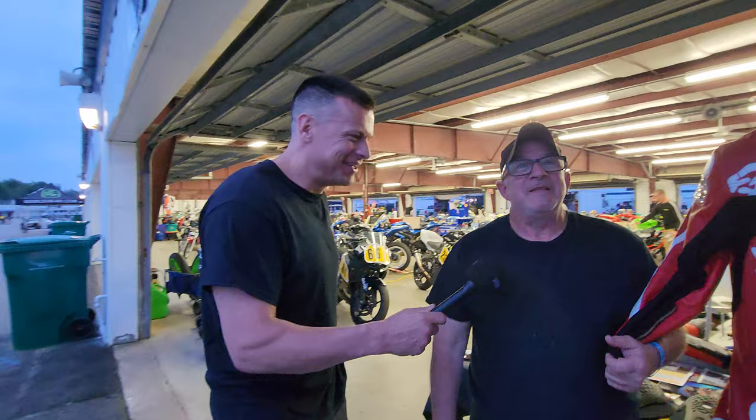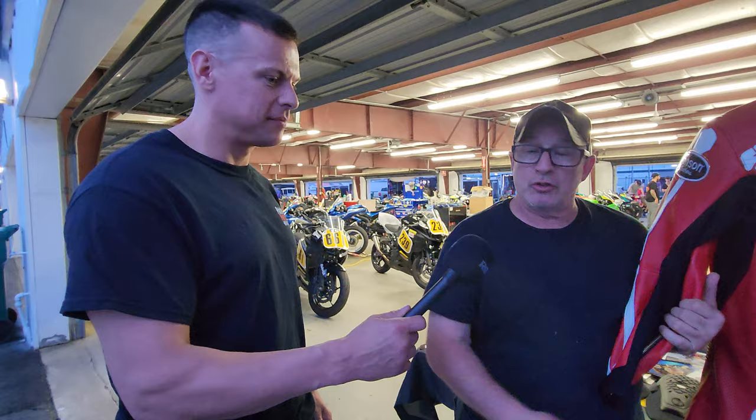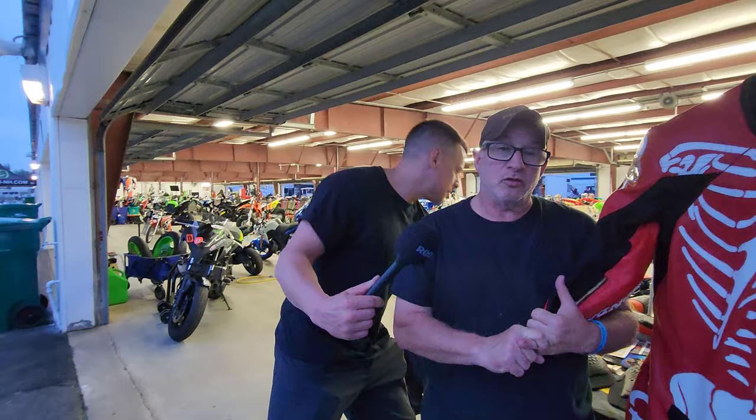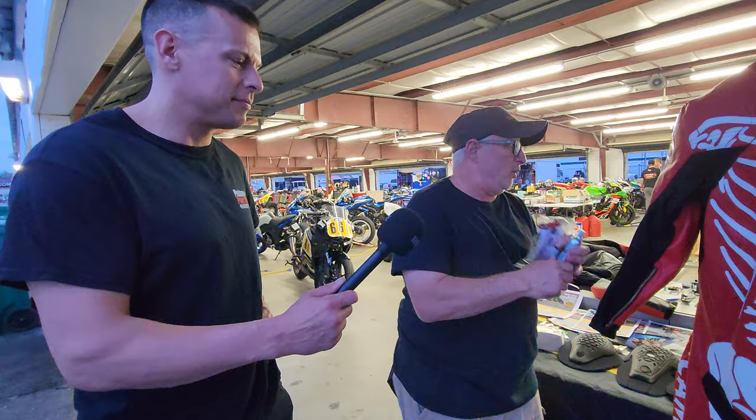These are all one pieces — do you make two pieces? Yes, we make a two-piece road racing suit. Eric Wood's father has the V932, which is a two-piece race suit. We also do drag race suits, dirt track suits, which are all two-piece. And people run Bonneville. We've just started a new airbag suit — let me grab it for you.